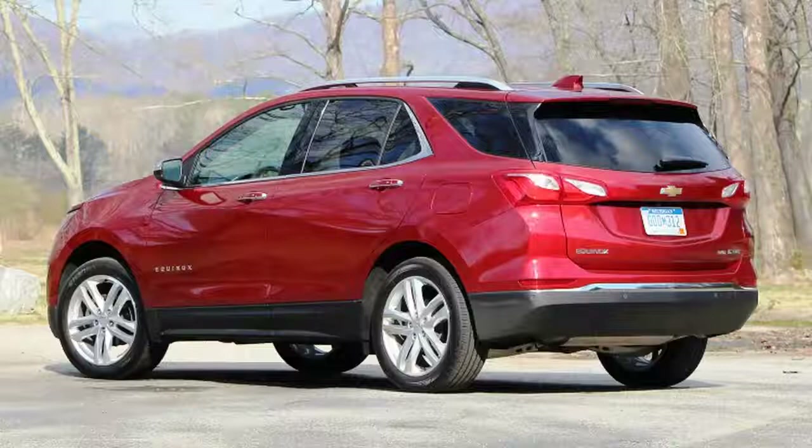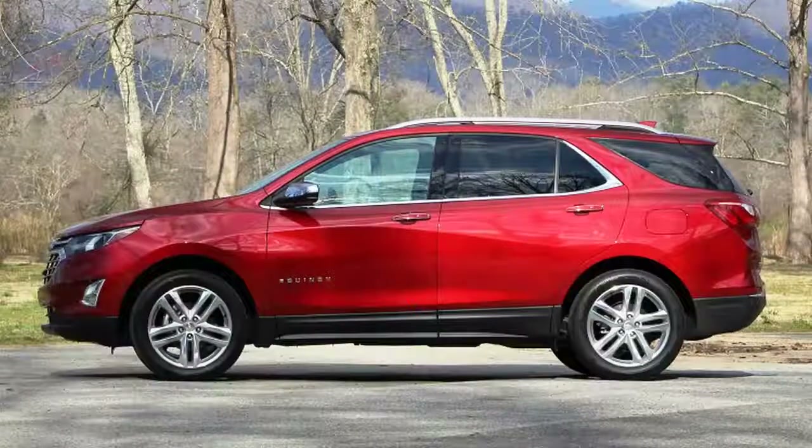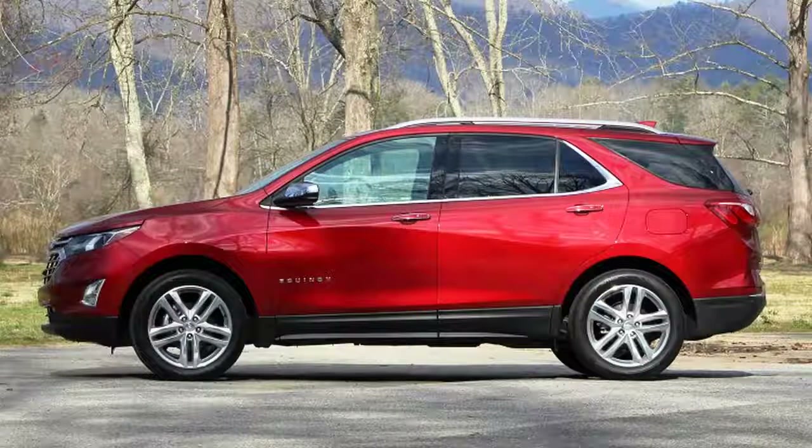In addition to refreshed looks that tie the Equinox aesthetically to its brand mates, plus a number of safety and technology updates, the Equinox is taking a big breath of fresh air with a trio of turbocharged engines under the hood.